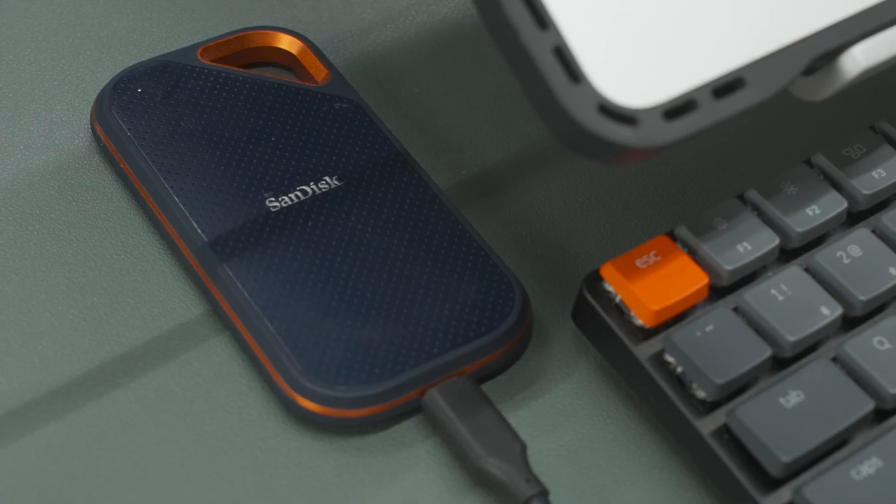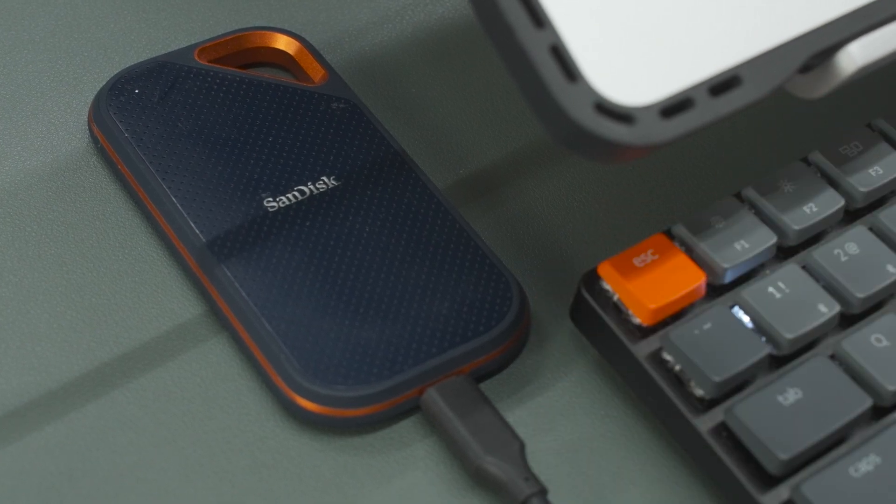The Lexar features a sleek design aimed at professionals and creatives, while the SanDisk is aimed at your rugged outdoor adventure type. Now let's talk speed — I went ahead and ran a BlackMagic speed test on both of these drives.